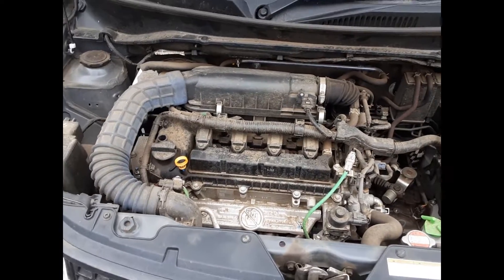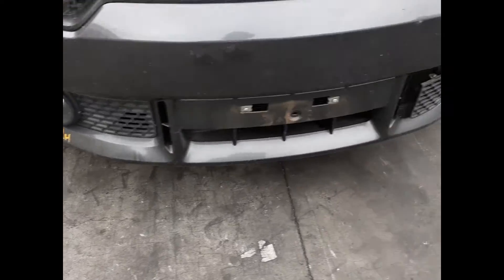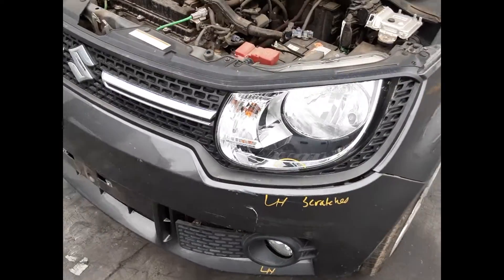K12C 1.2L 4-cylinder petrol engine. We have the radiator grille, right hand headlight, right hand fog light, left hand fog light, left hand headlight.